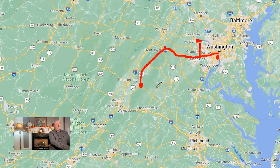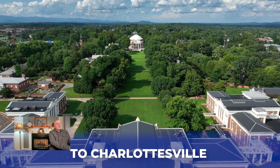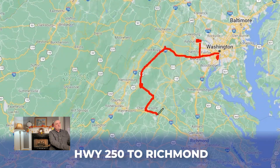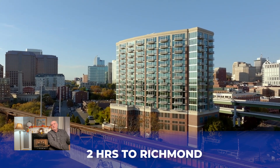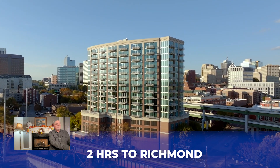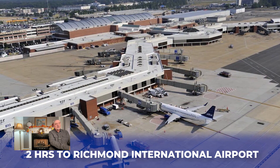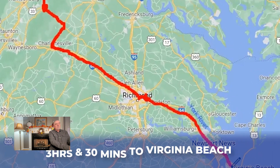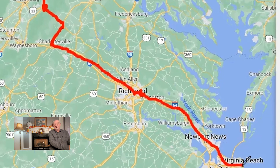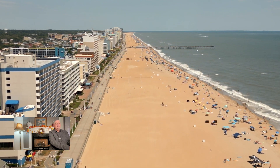If you want to head south toward the beach, you'll come across the mountain on Highway 33 and down Highway 29 to Charlottesville, then a short stretch on Highway 250 before taking Interstate 64 right into Richmond — just under two hours, about an hour and 50 minutes. Richmond also has Richmond International Airport about two hours away. And in about three hours and 30 minutes, you can be all the way down at Virginia Beach.